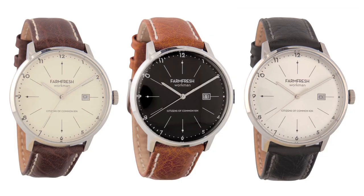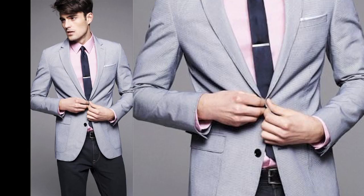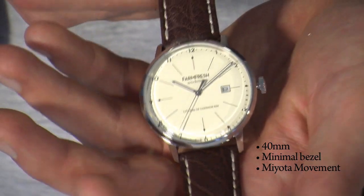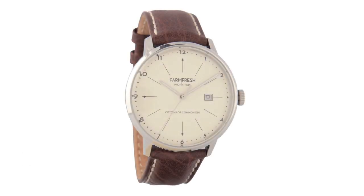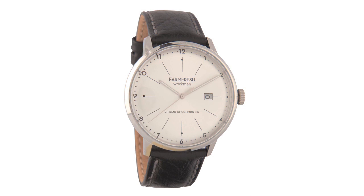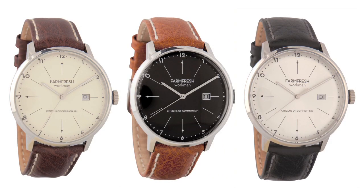First up, the Workman. Inspired by vintage timepieces, the Workman incorporates features geared towards business casual consumers. With its clean lines and simplistic style, this watch will polish any look. This classic 40mm piece incorporates a domed mineral crystal and date feature. As attention to detail is a mandate for the brand, the following three colorways were carefully selected to complement this style: a cream dial and genuine chocolate leather strap, a black dial with beautiful cognac strap, and classic silver with black genuine leather strap.